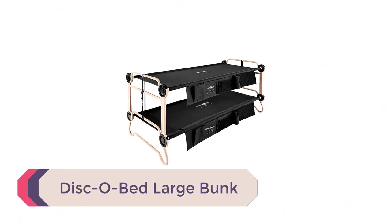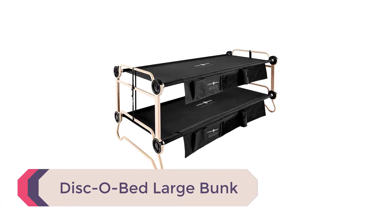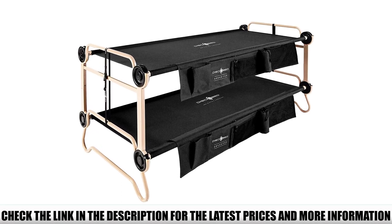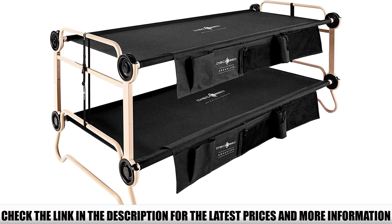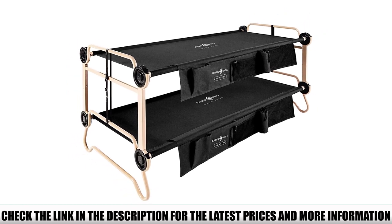Number 1: Disco Bed Large Bunk. Yes, the Disco Bed Large Bunk is exactly what it looks like — bunk beds for your tent. It might seem like overkill at first glance, but what better way to maximize floor space in a large camping tent than stacking sleepers? This is especially great if you're camping with kids, who already think bunk beds are the coolest place to sleep on the planet.